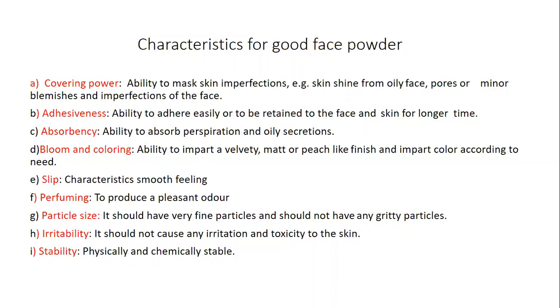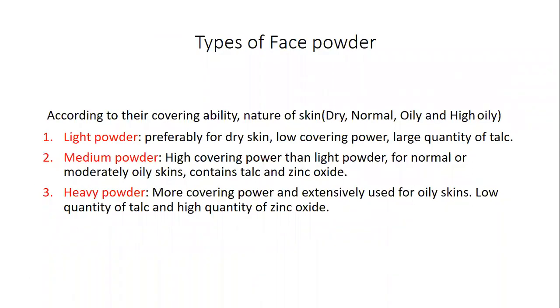Absorbency: the powder should absorb perspiration and oily secretions. Bloom and coloring: it should impart a velvety, matte, or peach-like finish and impart color according to need. Slip: it should give a smooth feeling. Perfume: it should have a pleasant odor. Particle size: it should have very fine particles with no gritty particles. Irritability: it should not cause irritation or be toxic to the skin. Stability: it should be physically and chemically stable.